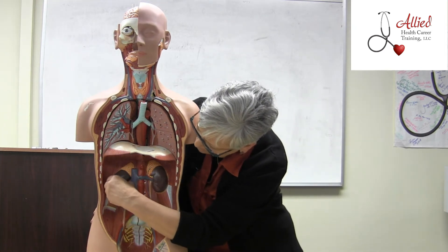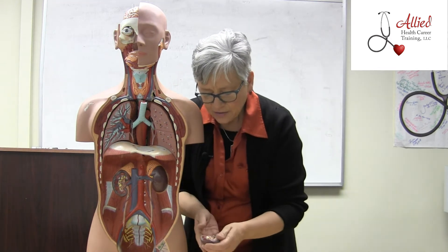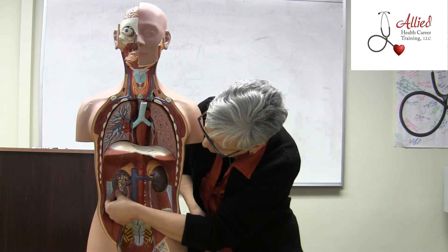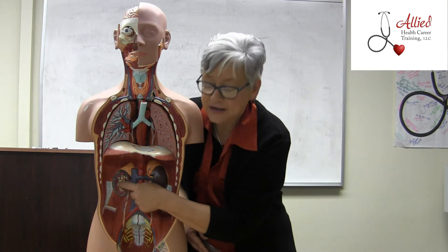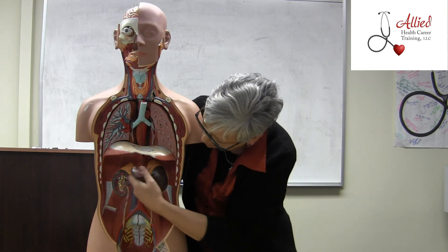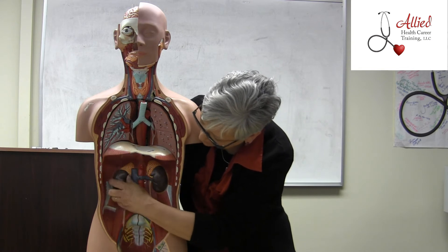When you look at the kidneys, we take them apart and notice that there are parts in there. These are the nephrons — very, very teeny tiny nephrons. Notice the blood flow through the kidneys here, and see how the veins and arteries are coming right in and feeding them.